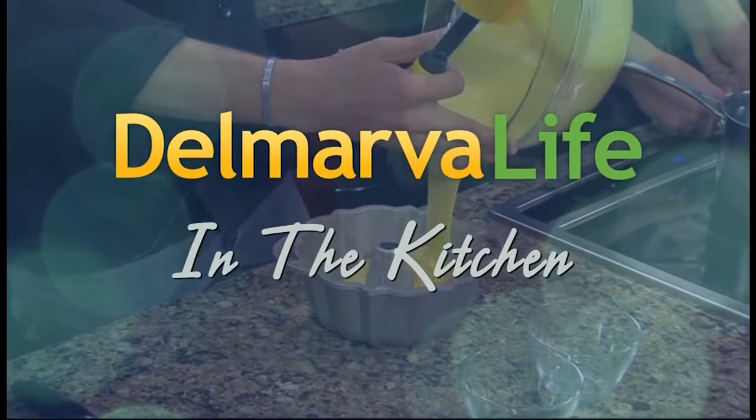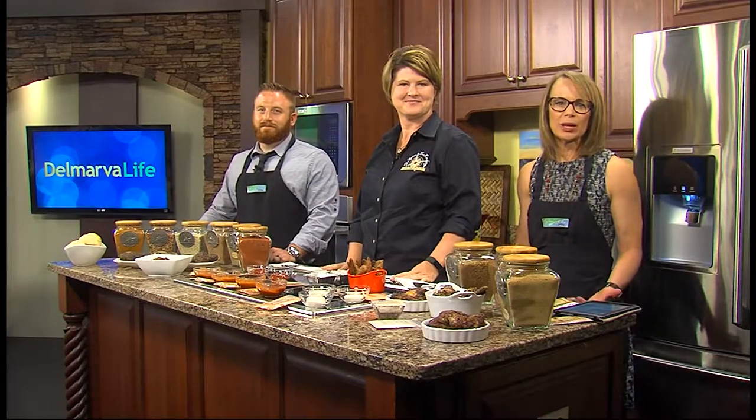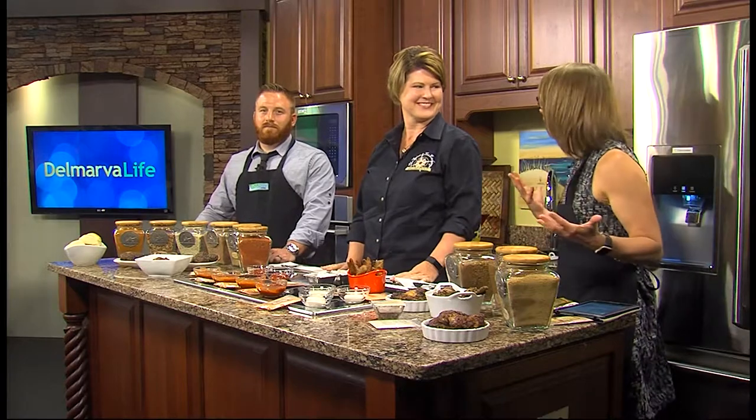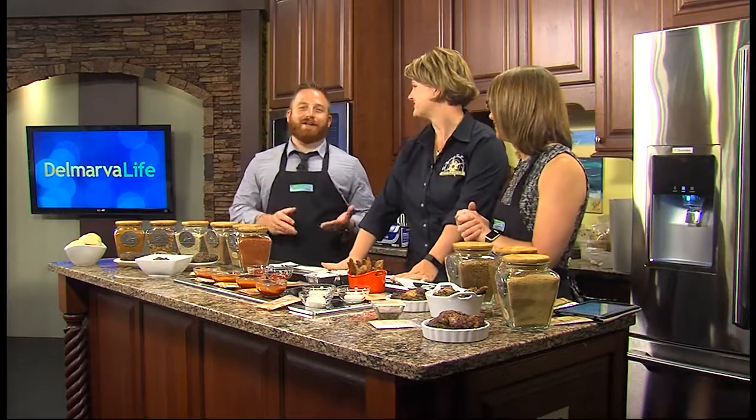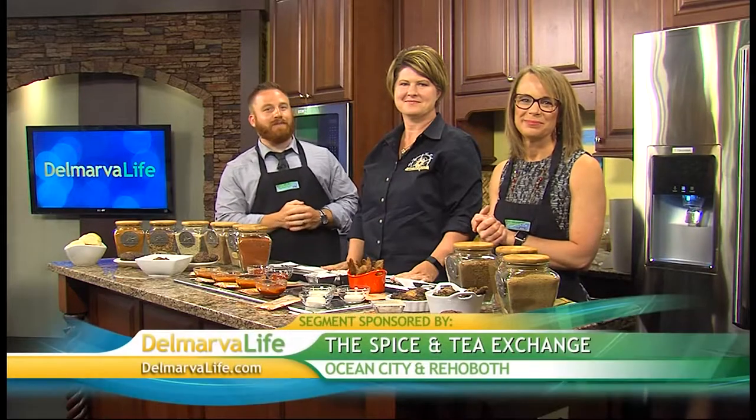Well, as you can see, we have a lot going on in the Delmarva Life kitchen today. Every time Joy Quinn Whalen is here, we always have a lot going on. Joy's the store owner of the Spice and Tea Exchange in Ocean City and Rehoboth, and today we're going to be grillin' and chillin', starting with the grillin'.